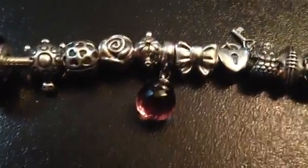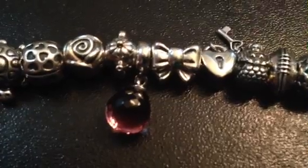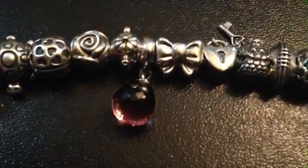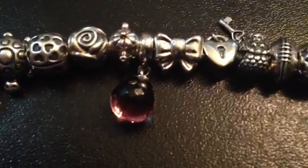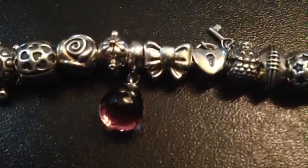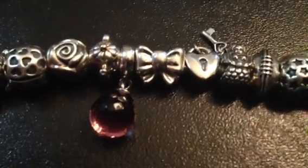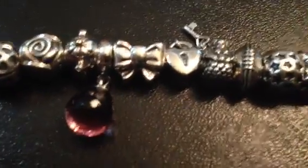My dad got me four charms for my birthday. This next one is a bow — he got me that one too. I just love bows, and recently — by recently I mean the last three or four years — I've been getting girlier. I wear a lot of bows in my hair and things like that, so that's kind of what that one is. I just think that one is so pretty too.